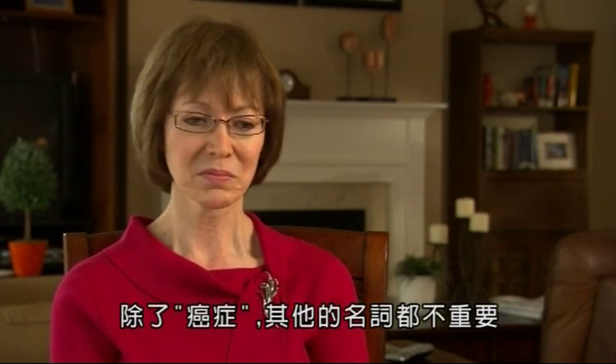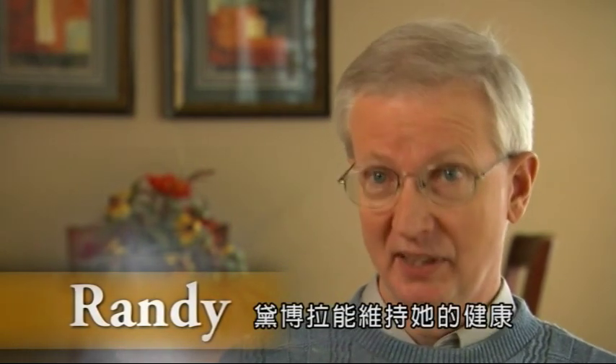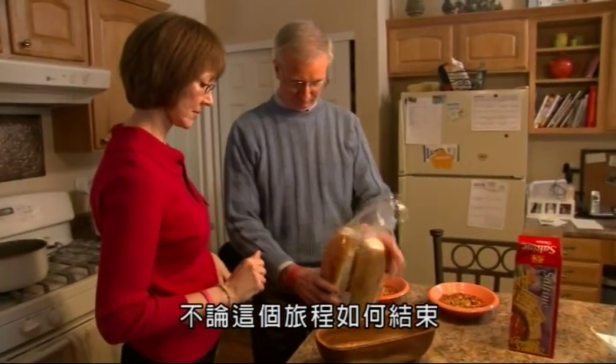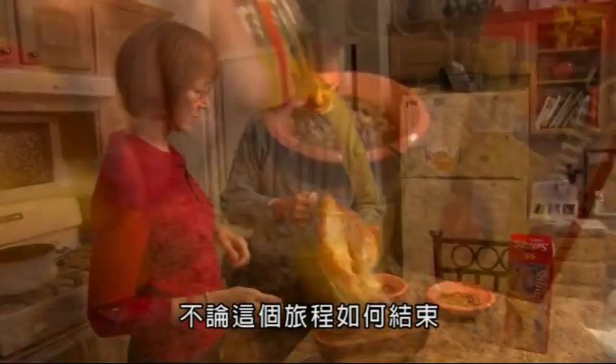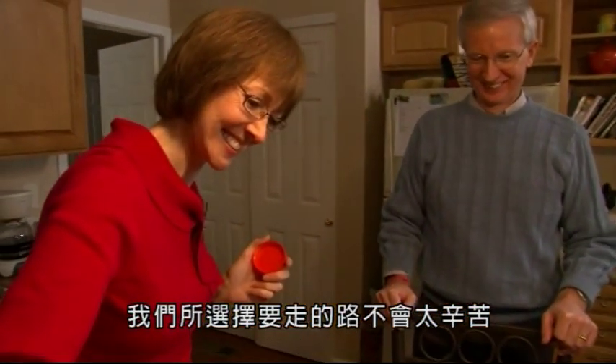All the other terminology, I'd never heard it, it didn't mean anything. My first hope was that certainly Debra would stay as healthy as possible, and my second hope was that the journey and whatever path it ended up taking wouldn't be too difficult for her and for us.